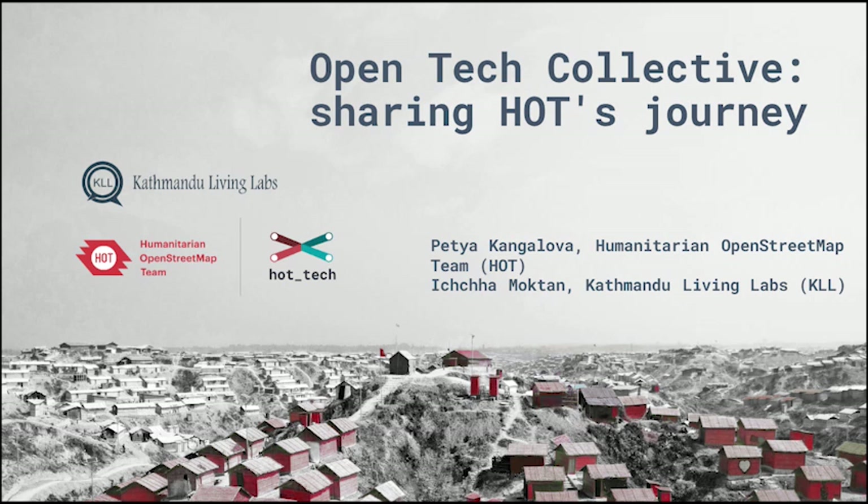Hi everyone, welcome. Thanks for making it to the very end of the sessions at State of the Map. We had some pens and stickers for those of you. My name is Petja Kangalova and I work for the Humanitarian OpenStreetMap team. We'll be presenting today together with Icha from the Kathmandu Living Labs team. Today we'll talk to you about the Open Tech Collective and share our journey.